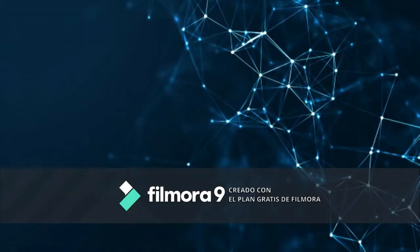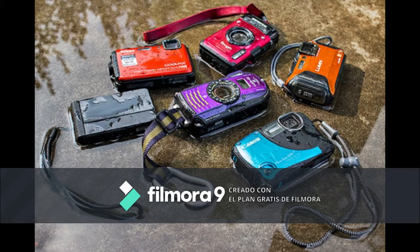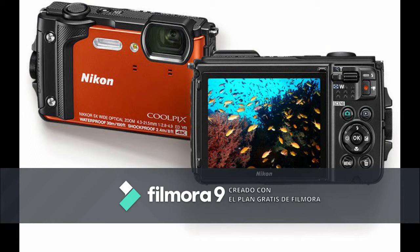Nowadays, there are a lot of different kinds of digital cameras on the market — for example, the rugged compact camera. Rugged compact cameras typically include protection against submersion, hot and cold conditions, shock, and pressure. Terms used to describe such properties include waterproof, freeze proof, heat proof, shock proof, and crush proof, respectively.